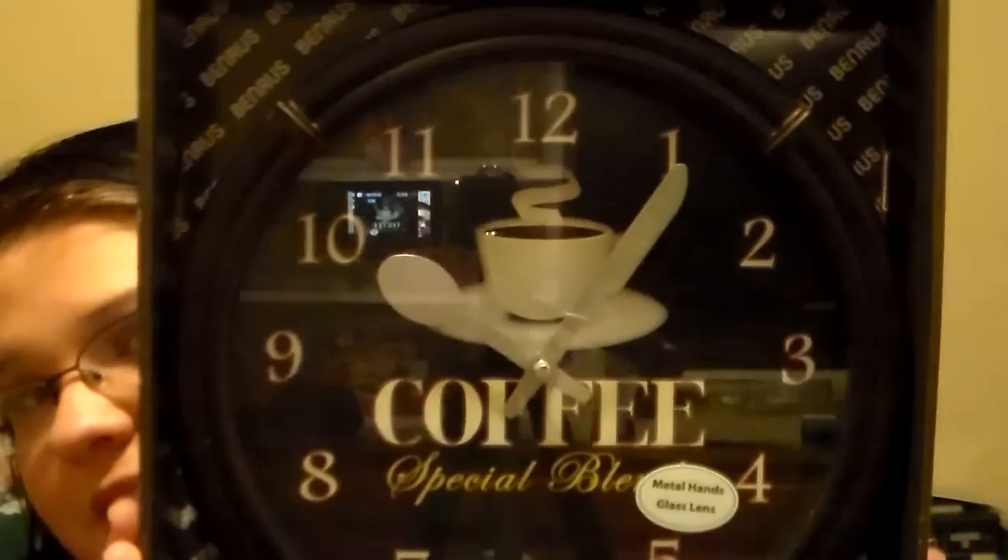First I went to Dollar General and I picked this up for my kitchen. It is a coffee clock and it says 'Special Blend' and it was on clearance for $7.20. I was super excited to get this. It takes two AAA batteries. I cannot wait to put it in my kitchen. It looks so good.